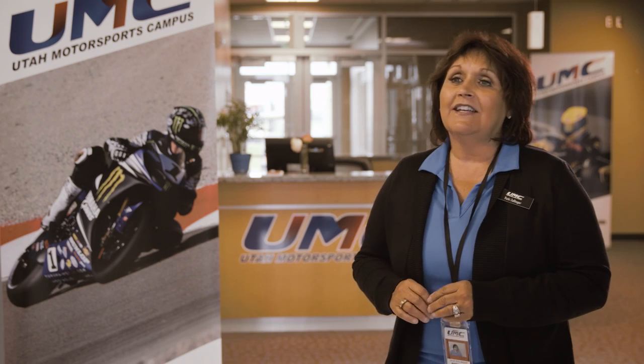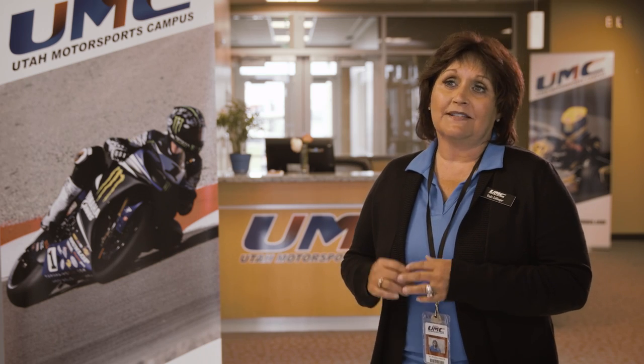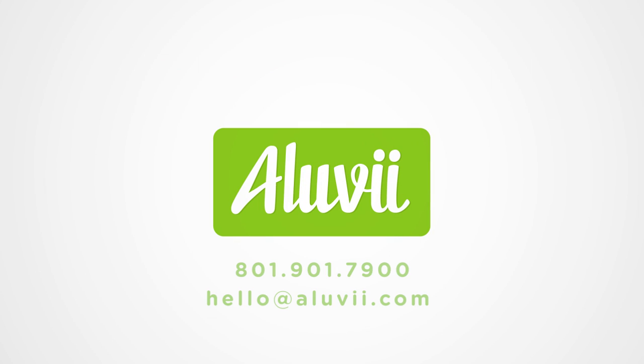Aluvi's full-service point-of-sale system is phenomenal. Having Aluvi is one less thing to worry about because it simplifies everything. Make Aluvi part of your business — call and schedule a free demo with an Aluvi expert today.